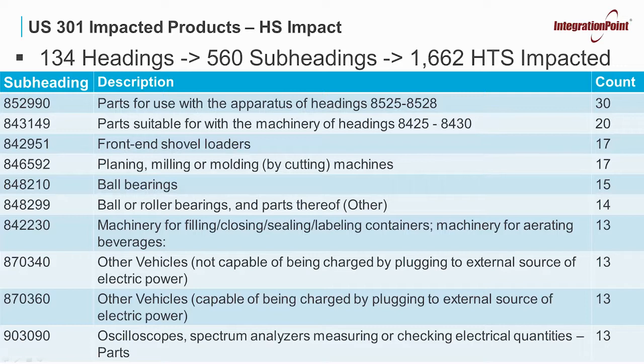If you continue down, you'll see a couple of different subheadings under Chapter 84, and then you'll see in Chapter 87 it's other vehicles — not capable of, or capable of being charged by plugging in to an external source of power — and on down from there. This shows you the subheadings that have the 10 most HTS numbers impacted with these recent changes.